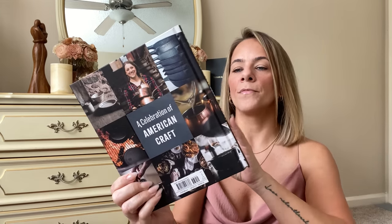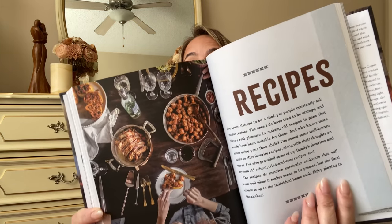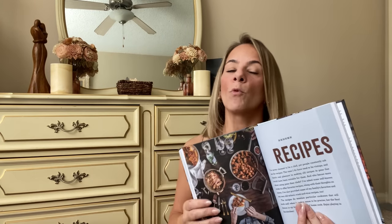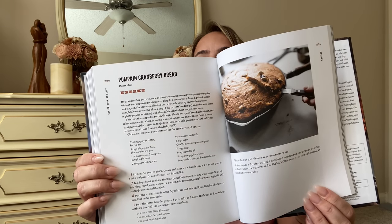I also got this one called Copper, Iron, and Clay — it's about a smith's journey making clay pots and iron pots and pans, but the back of the book has recipes! Mother's buttermilk pancakes on a cast iron skillet — yes ma'am! Cast iron skillet pancakes are the best, I believe that's how Cracker Barrel does it. All these recipes in the back — pumpkin cranberry bread, I'm making that in the fall in a cast iron skillet!